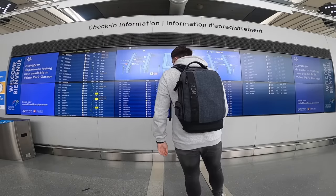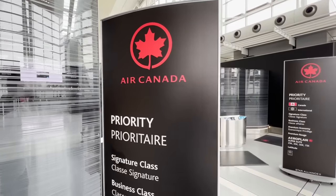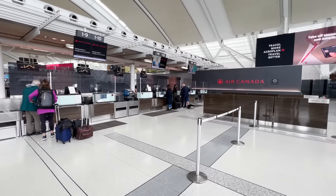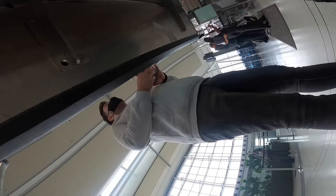We're checking in at counter number two — oh hang on, I can see there's a priority channel over here. This looks more promising — it's basically a separate area to check in, with an Aeroplan Super Elite section and that lovely branding. I've got no bags to check in, so it's all done nice and smooth with no issues whatsoever.